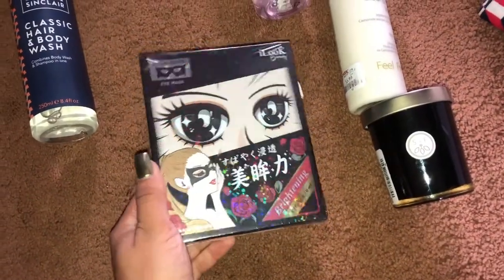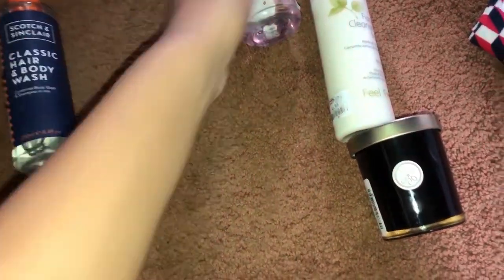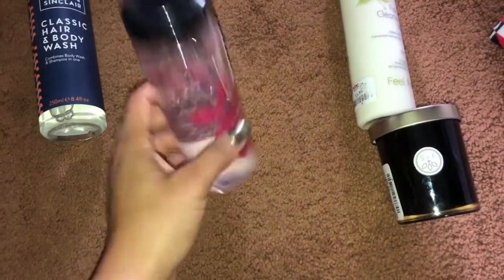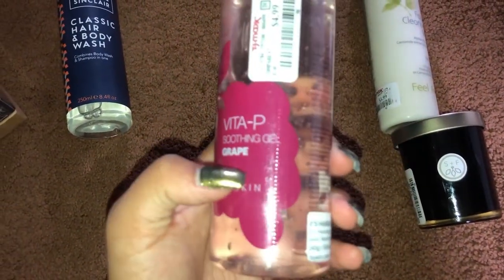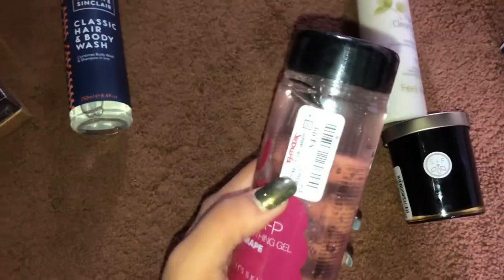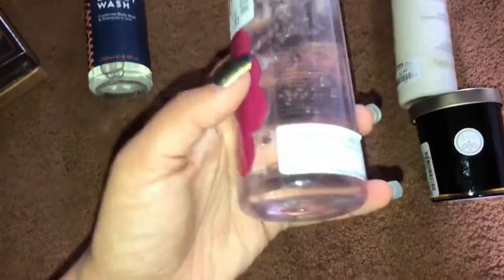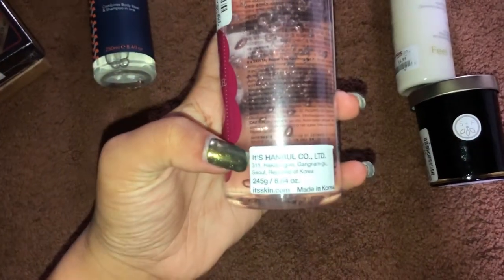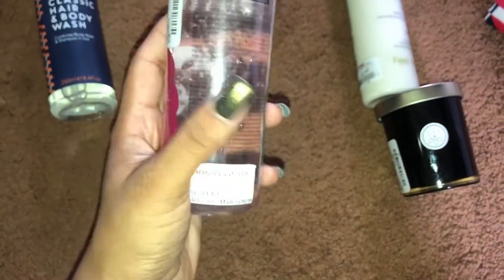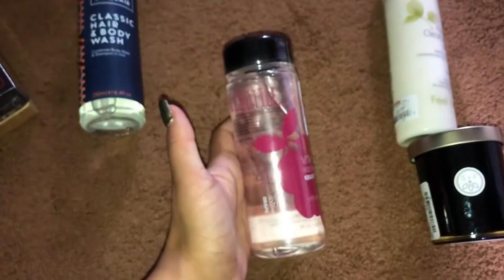Then I got this cute little bottle — it says Vita-P Soothing Gel, grape-scented, and it was only five dollars. It's a soothing face gel and it's made in Korea, so it is K-beauty. I'm super excited to try that out.